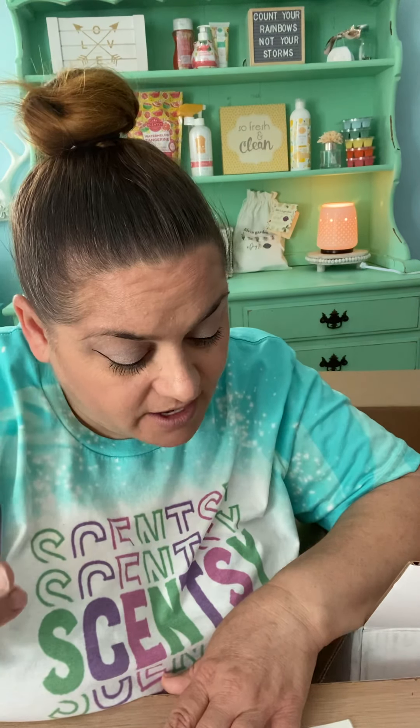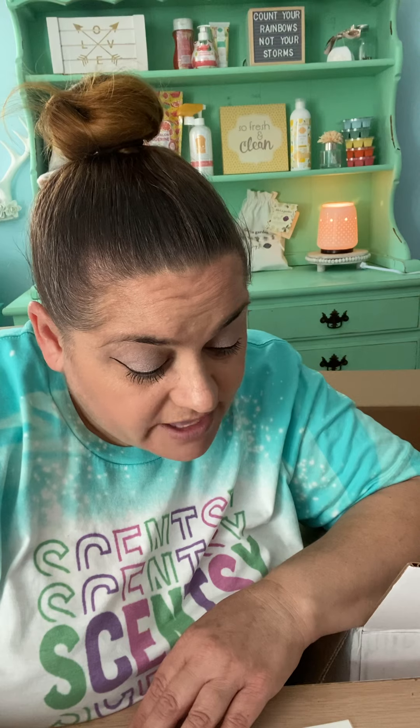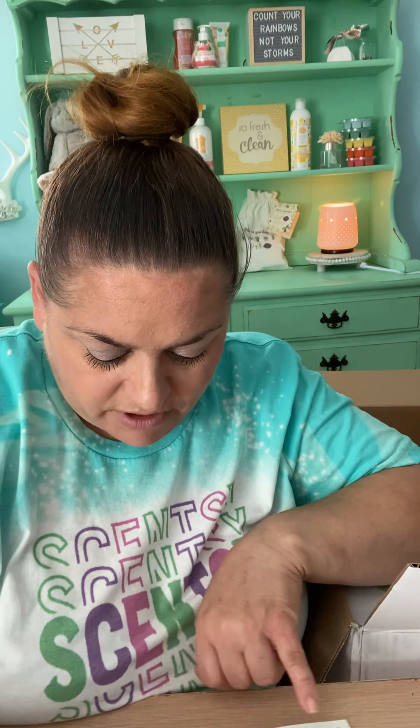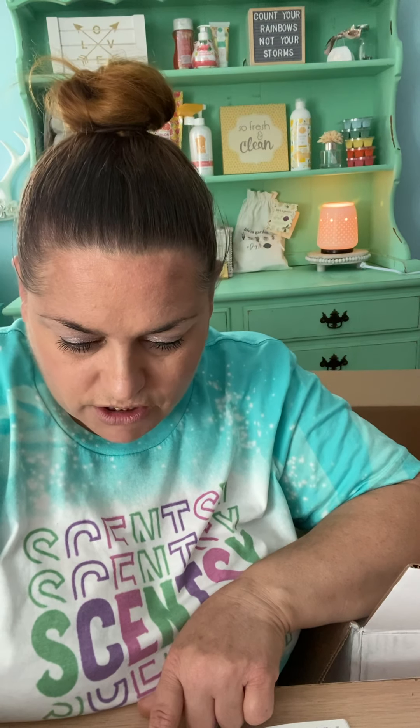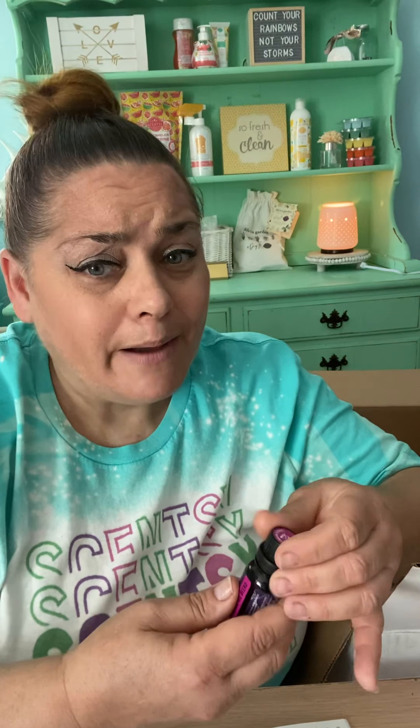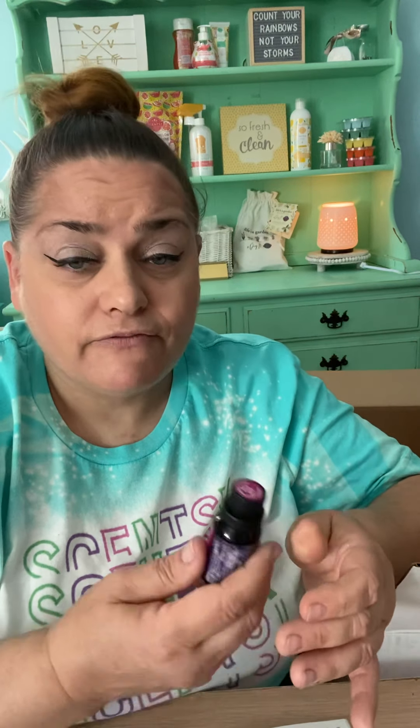I'm still trying to get my nose back from COVID, so I'm probably not smelling the entire scent. I don't know if I like it — I'll have to smell it in the diffuser. The description says: Bamboo flower gets pumped up by passion fruit and red guava. I definitely smell the bamboo, but I have problems with floral and fruit smells. I probably won't be using that until I get my nose back.